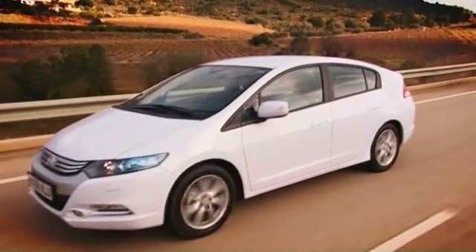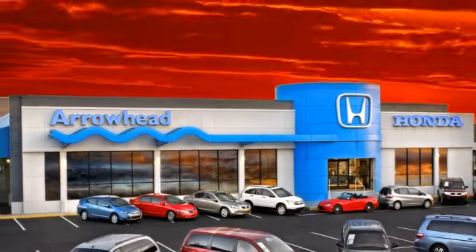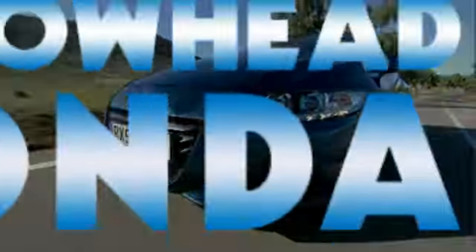Commitment to customer care at Arrowhead Honda doesn't stop with your vehicle purchase. Our Honda service department is staffed with factory-trained technicians, ready to perform everything from regular maintenance to expert repairs. Give Arrowhead Honda a call today. Commitment to customer care.